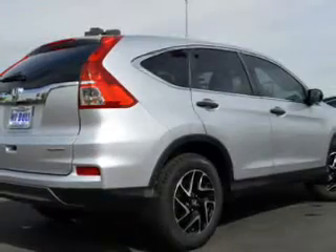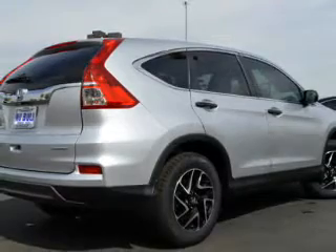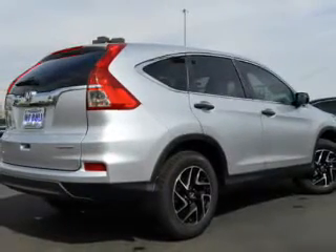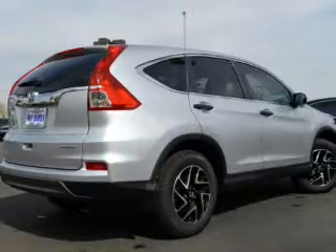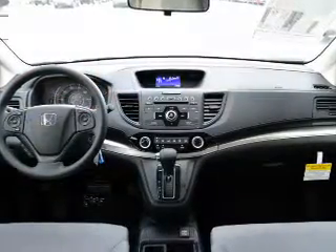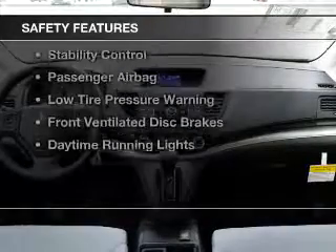digital audio input, steering wheel controls, a tilt and telescopic steering wheel, an alarm system, cruise control, keyless entry, split rear seats, a trip computer, and an MP3 player. Safety was made a priority with these features.